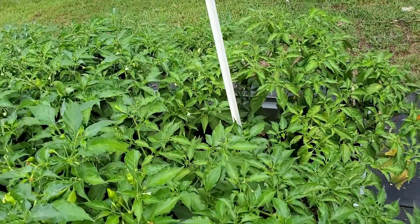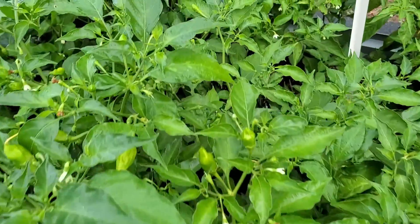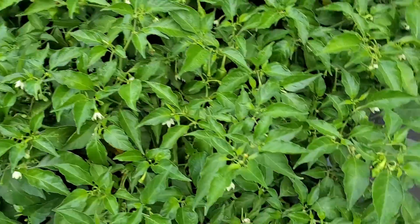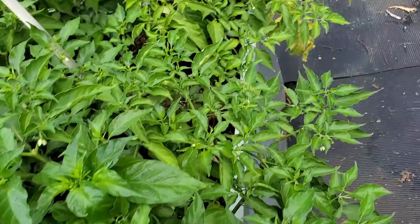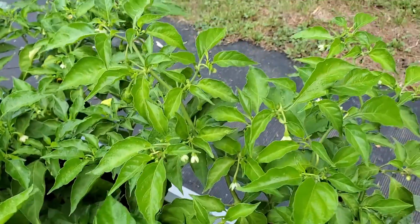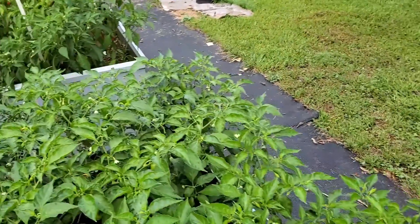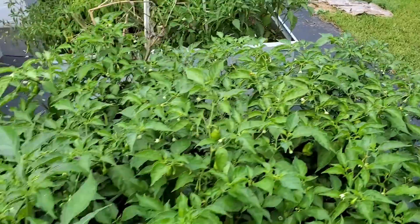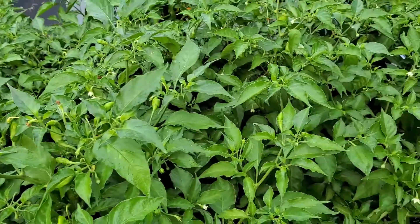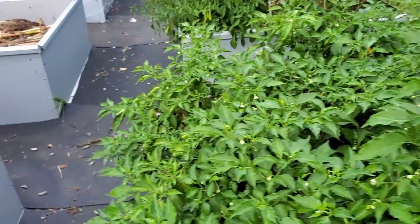This is the habanero bed. As you can see, it is loaded with new peppers and blossoms again since Yaw turned his water hose on last week. We've already harvested quite a bit. There's also a couple of black radishes in here that still have not gone to seed, so I'm just going to let them stay there and do their thing.